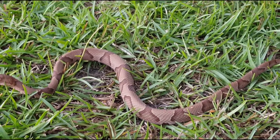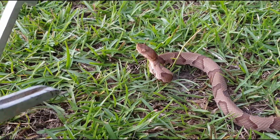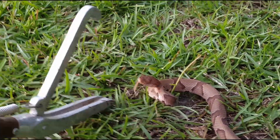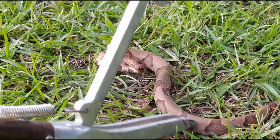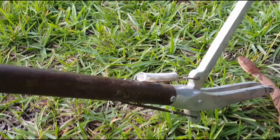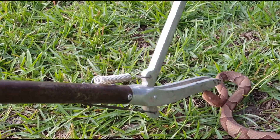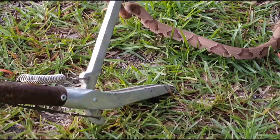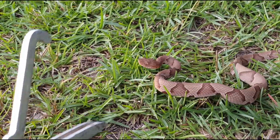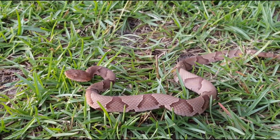I'm going to see if I can get him to strike to see how fast he strikes. It's crazy because he doesn't really want to do anything — he's trying not to, he doesn't want to. Well, you might get one strike. Just goes to show you that they're not really that aggressive. There he was — so fast! That was so fast.